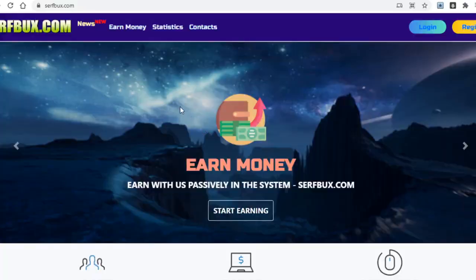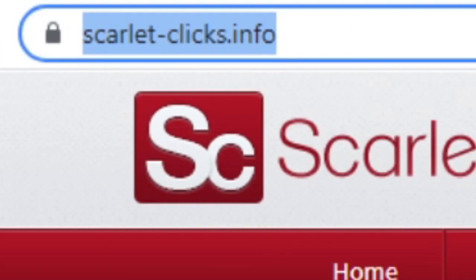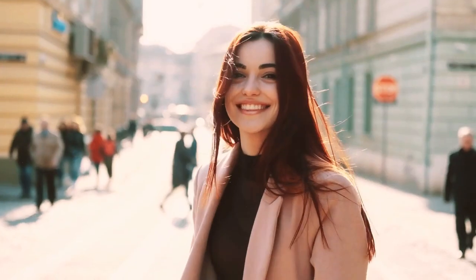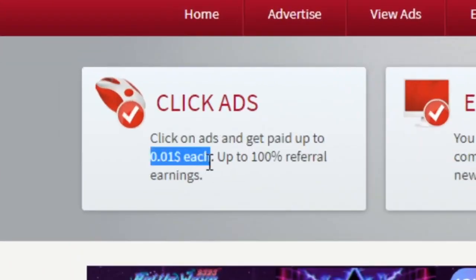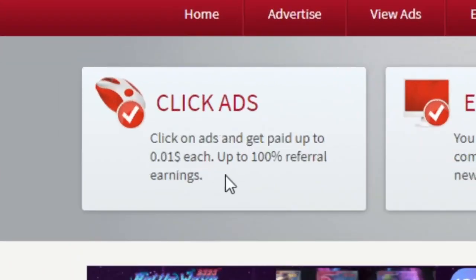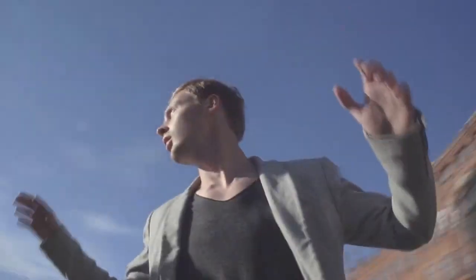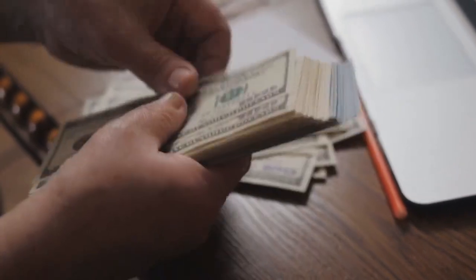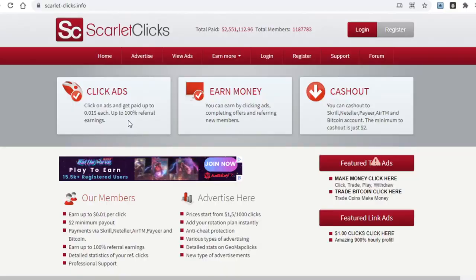The second website is called Scarlet-Clicks.info, and it's relatively similar to the first one. Right away on their homepage you can see that you can make money by clicking on ads, and they also pay one cent per click. You can also see that you can earn up to 100% of your referral earnings, which is very much worth noting since referring people is a great additional income stream.